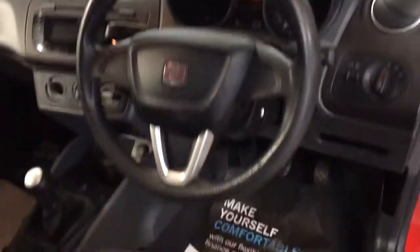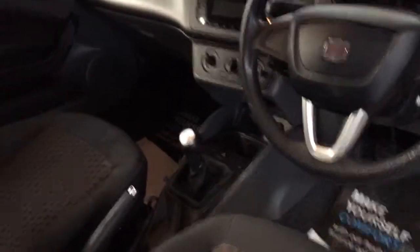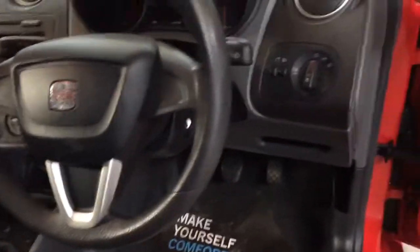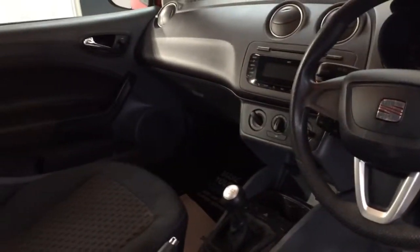Would make an ideal first car or even a second family car just for the school runs. Done 67,787 miles. We've just serviced the vehicle as well. It's got a really nice chunky steering wheel on it, and you've got the aux port on this one as well. Heated rear screen. It's a nice solid German-built car.